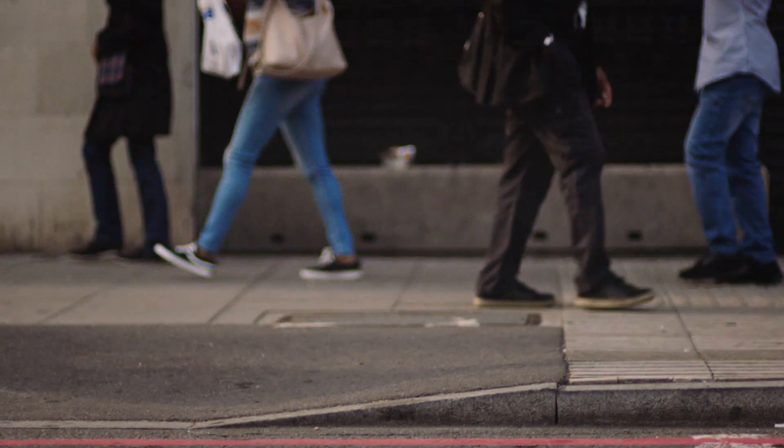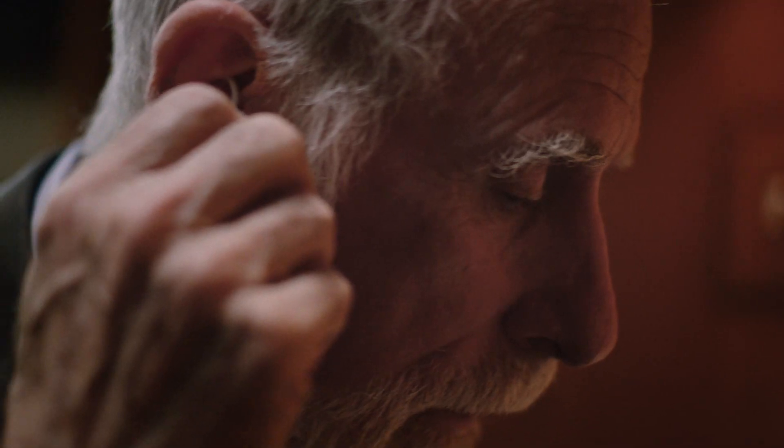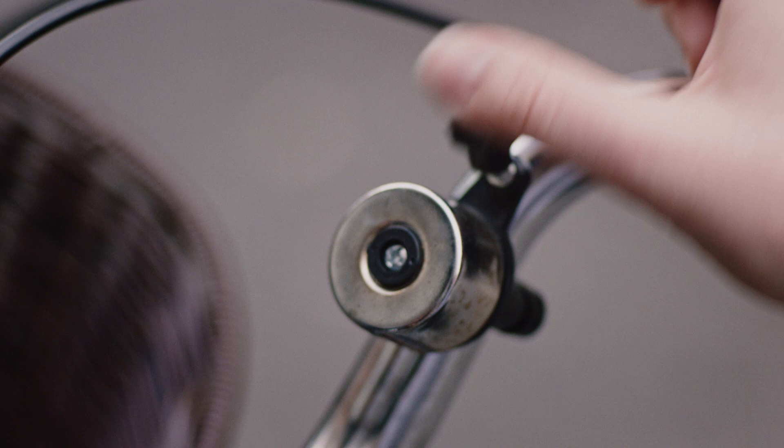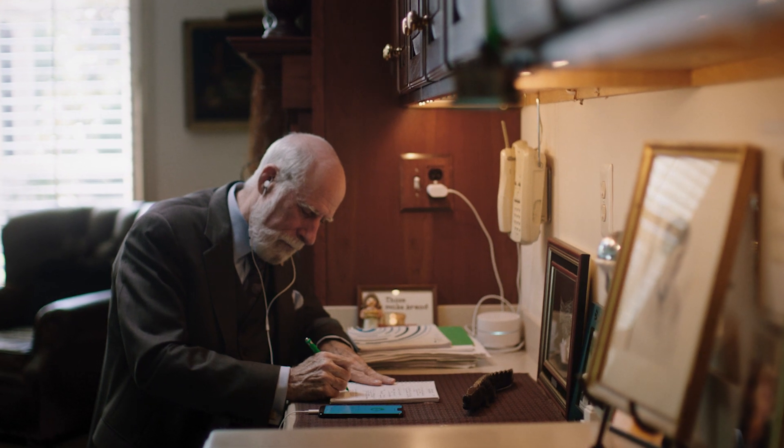To solve this, what we want to do is amplify those sounds that are important so that the remaining undamaged hair cells can do a better job. The Sound Amplifier app has taken thousands of samples of sound and blended those together using machine learning to figure out what the best way is to present sound to someone who has a hearing impairment, with very, very simple controls.